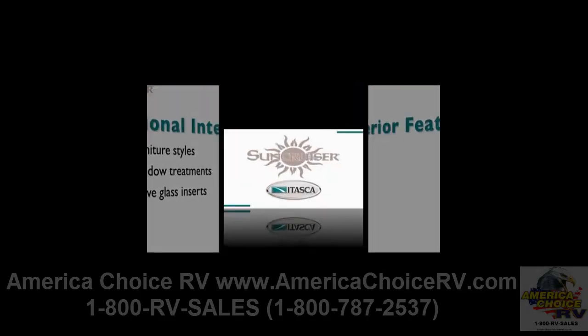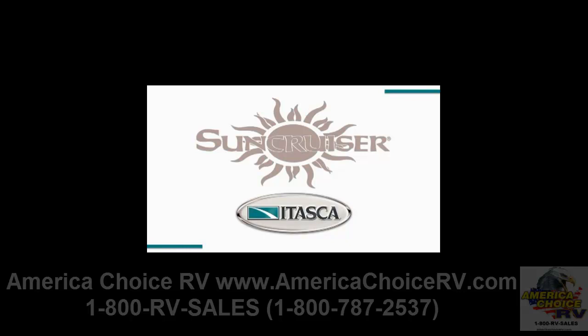For traveling in style, look no further than the leader in Class A gas — the Itasca Sun Cruiser for 2011.